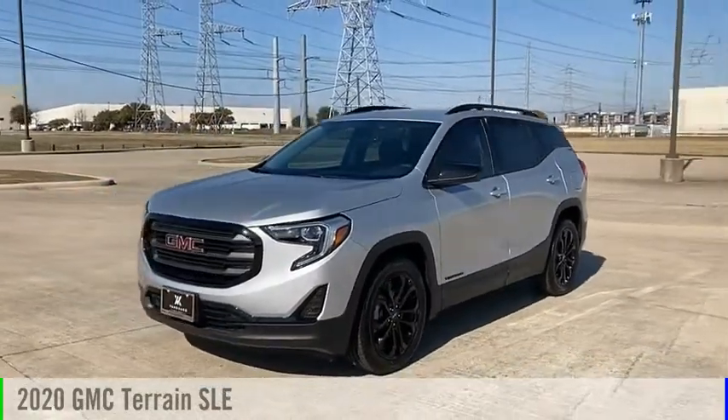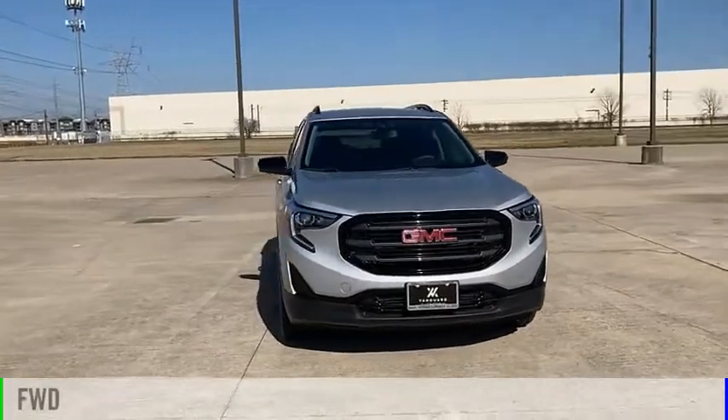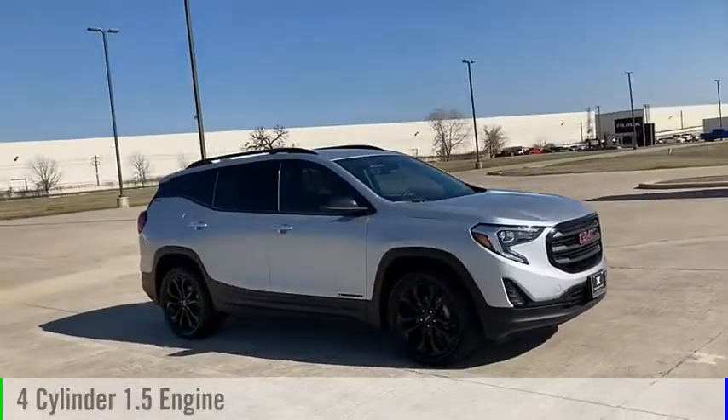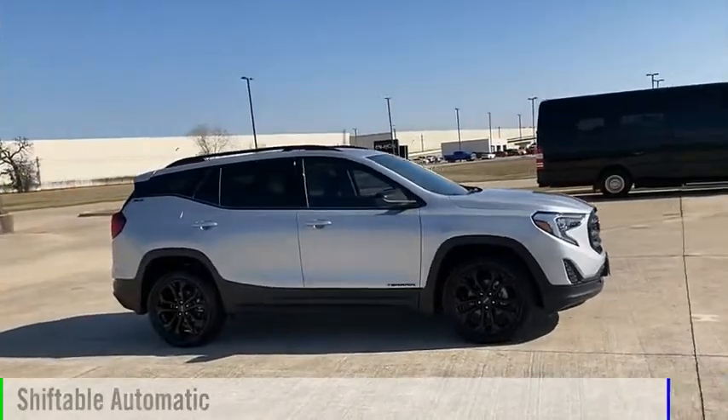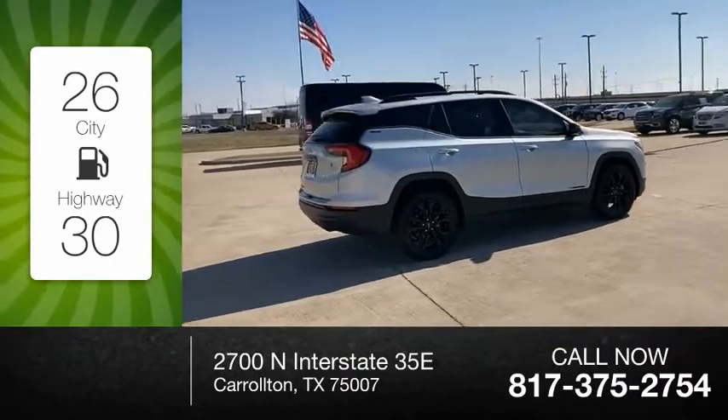You are going to love the 2020 Terrain. This vehicle is powered by a front-wheel drive, four-cylinder, 1.5-liter engine, and comes with an automatic transmission. Great fuel efficiency saves you money by requiring fewer trips to the gas station.